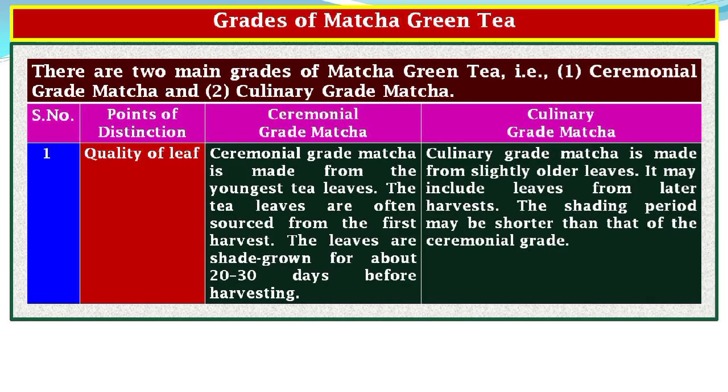Grades of matcha green tea: there are two main grades — ceremonial grade matcha and culinary grade matcha. Point of Distinction 1, Quality of Leaf: ceremonial grade matcha is made from the youngest tea leaves, often sourced from the first harvest, and shade grown for about 20 to 30 days before harvesting. Culinary grade matcha is made from slightly older leaves, may include leaves from later harvests, and the shading period may be shorter.